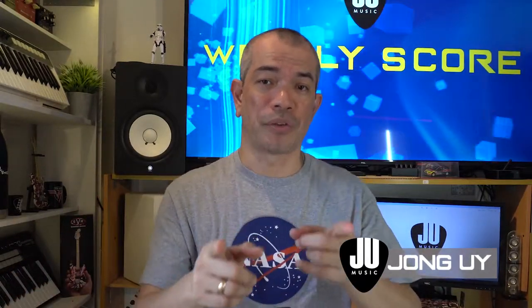That's it for us this week. Thank you so much for watching. Please subscribe to this channel to get notifications about the latest deals on plugins and virtual instruments. We'll see you again next week.